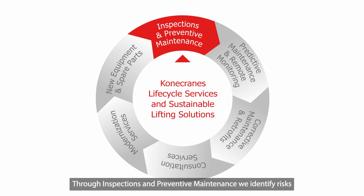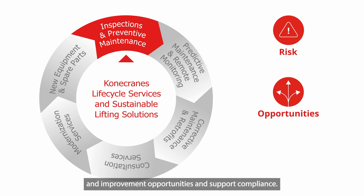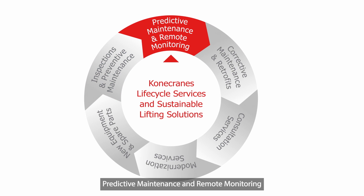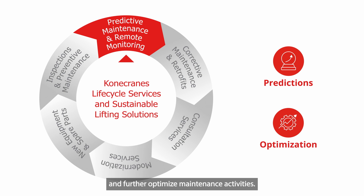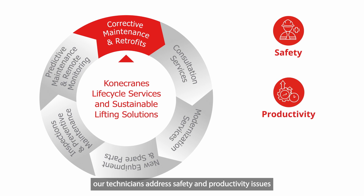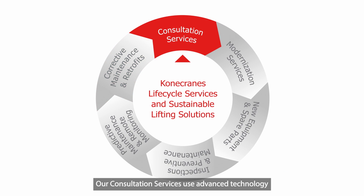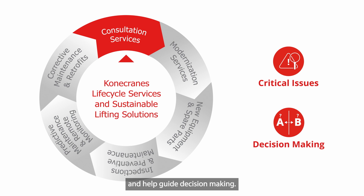Through inspections and preventative maintenance, we identify risks and improvement opportunities and support compliance. Predictive maintenance and remote monitoring helps us predict component or equipment failure and further optimize maintenance activities. With corrective maintenance and retrofits, our technicians address safety and productivity issues and help you capitalize on improvement opportunities. Our consultation services use advanced technology and trained specialists to uncover critical issues and help guide decision making.